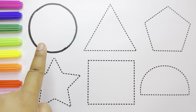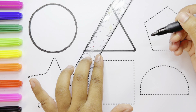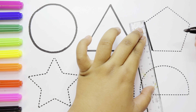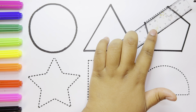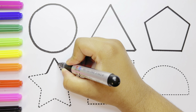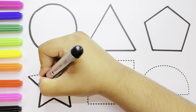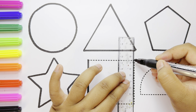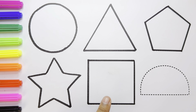This is a circle. This is a triangle. This is a pentagon. This is a star. This is a square.